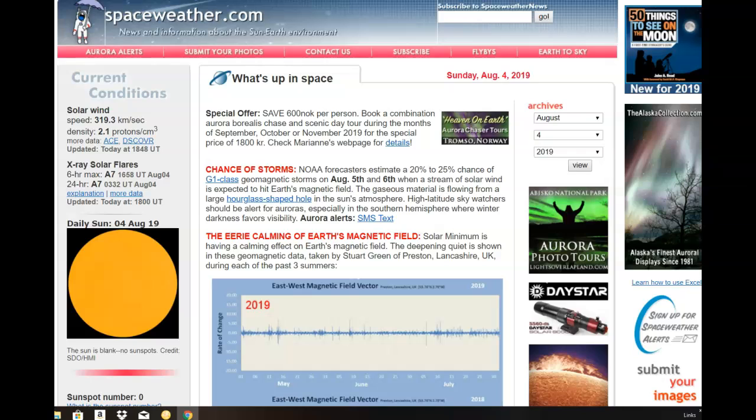And that's what we're going to be dealing with. We dealt with it last week. We saw quakes that got up to 6.9 — they're just now easing off. We had a 6.3 just right offshore from the Fukushima area today, but they're calm now at 319. This is space weather today — a very interesting article right in the center saying chance of storms. NOAA forecasters estimate 20 to 25% chance of a G1 class geomagnetic storm tomorrow on the 5th and the 6th when a stream of solar wind is expected to hit Earth's magnetic field.